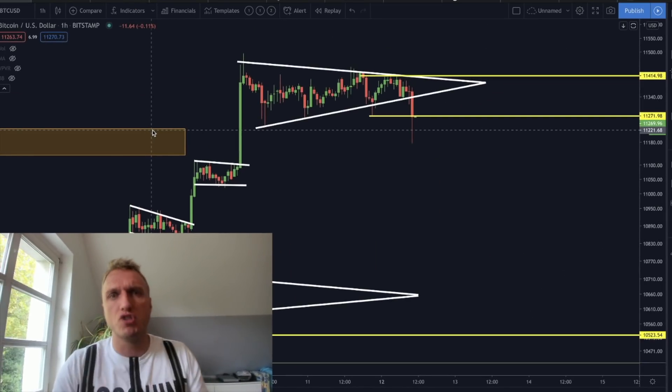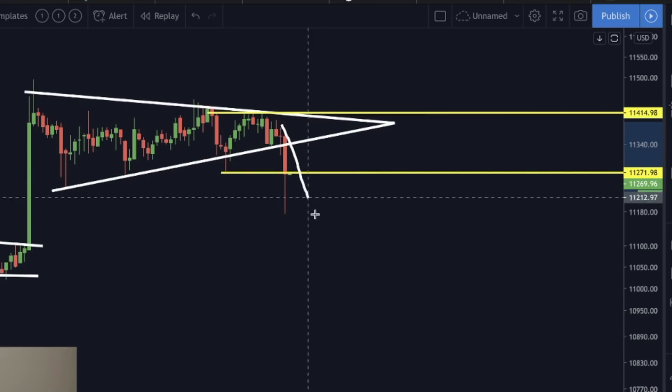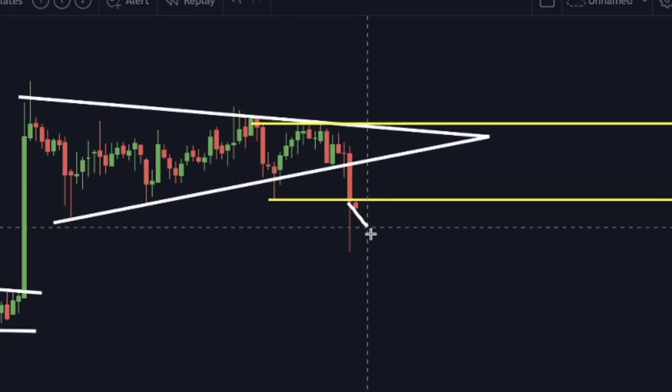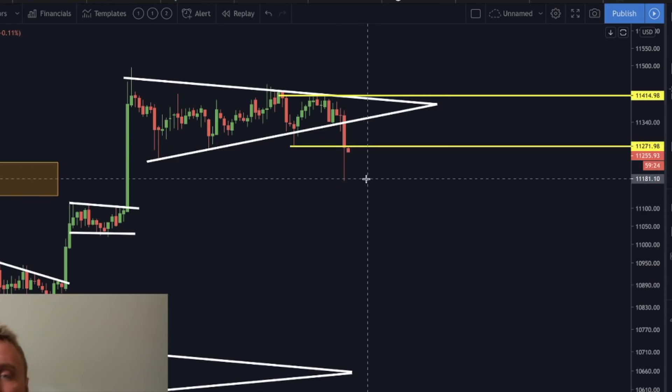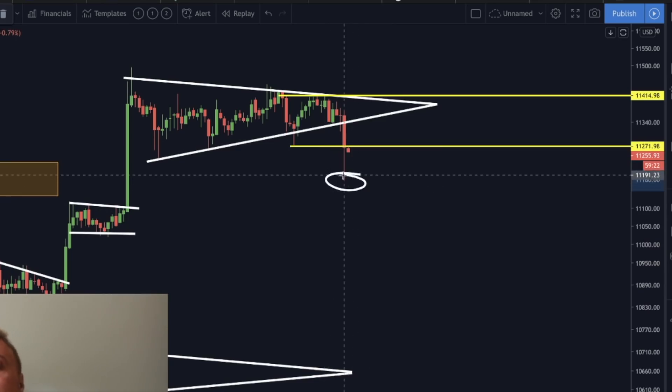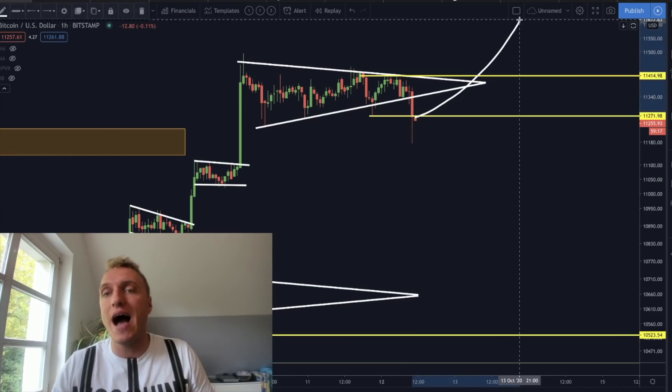Today for the Bitcoin price, Bitcoin is right now breaking down out of the symmetrical triangle. And the question everyone is asking is: is this the beginning of the significant retracement all the bears out there were waiting for? Or is this just a filling here of a CME gap and also a potential bounce off resistance, and Bitcoin is going higher?